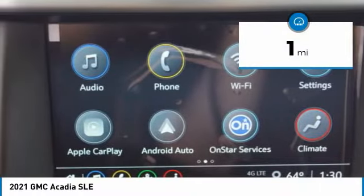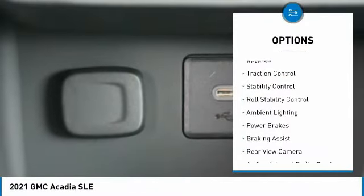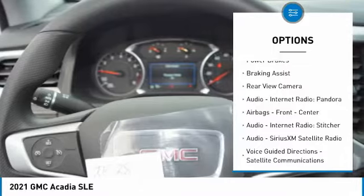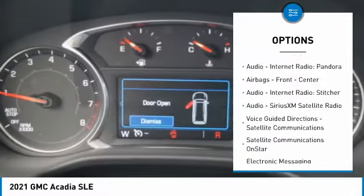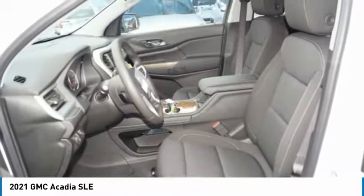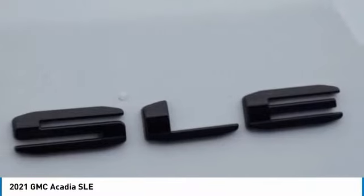This vehicle has less than 100 miles. Here are some of this vehicle's great options: power windows with safety reverse, traction control, stability control, roll stability control, ambient lighting, power brakes, braking assist, rear view camera, audio, internet radio, Pandora, airbags — front and center. Come see the car for yourself.